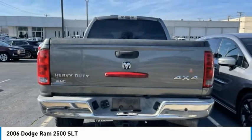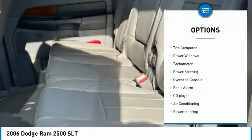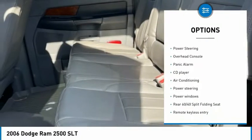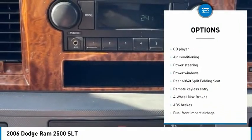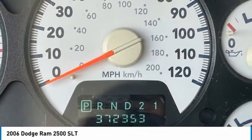Here are some of this vehicle's great options: rear step bumper, remote keyless entry, four-wheel disc brakes, cruise control, trip computer, power windows, tachometer, power steering, overhead console, and panic alarm.